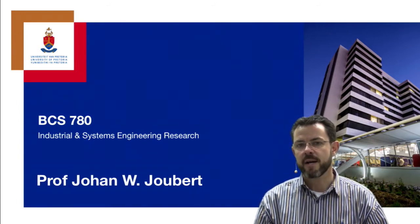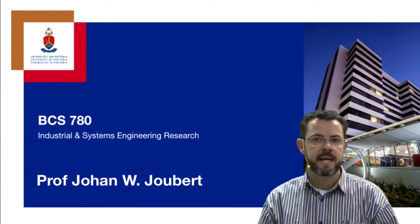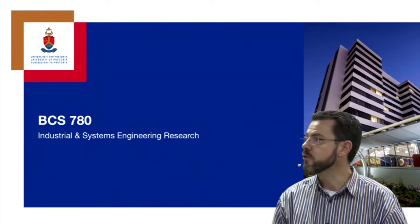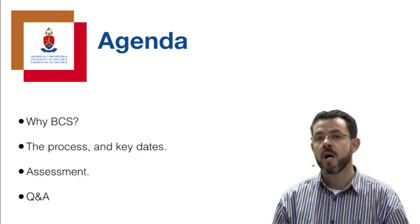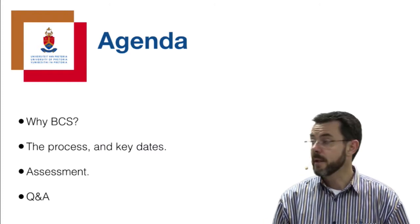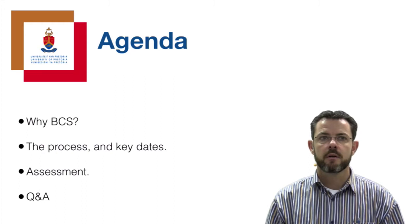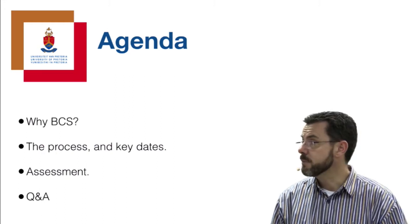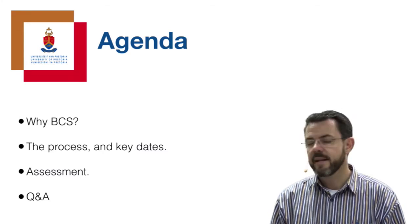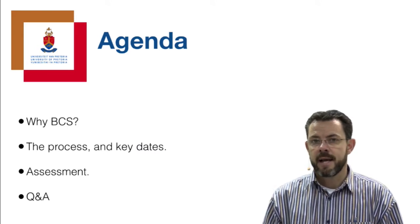Good day, my name is Johan Joubert and I would like to give you a little bit more information about the Honours module BCS 780, Industrial and Systems Engineering Research. I want to do that based on a brief agenda where I will talk about the background, the reason for BCS at Honours level, the process and key dates, the assessment procedure for your final deliverable, and then anticipate some questions and give you some answers.